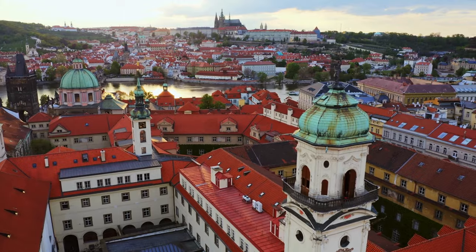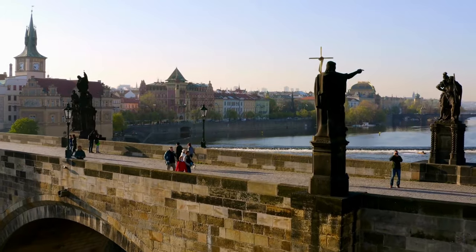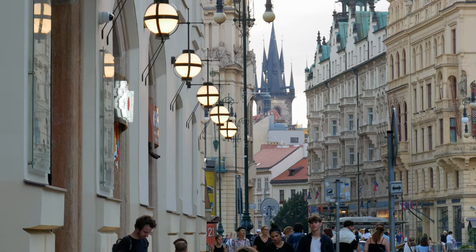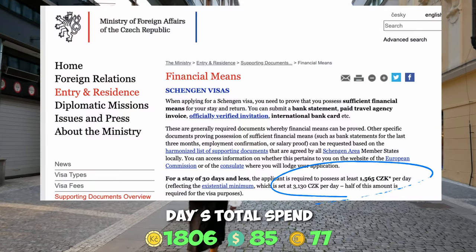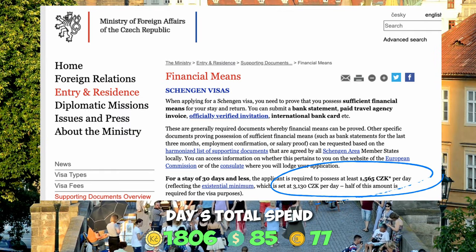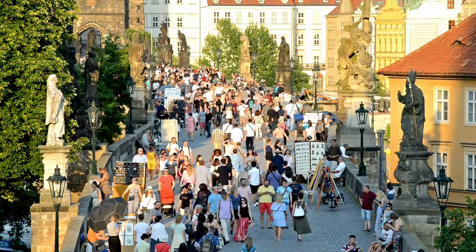I decided to compare our daily spend with what the Czech embassy says you need saved per day when applying for a visa. Our amount is very close to what they recommend — we were over by just 240 crowns, or 10 euros, which makes sense given recent price hikes. You'll also want something saved up for tips.